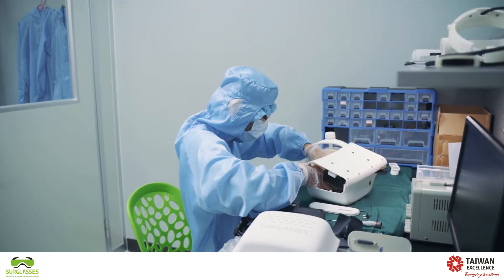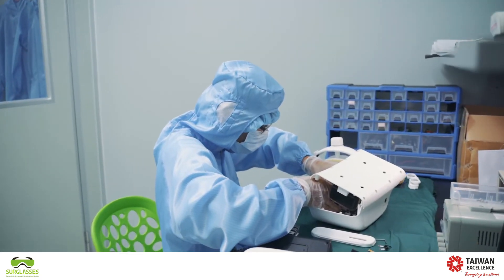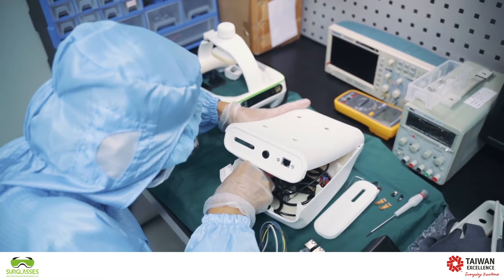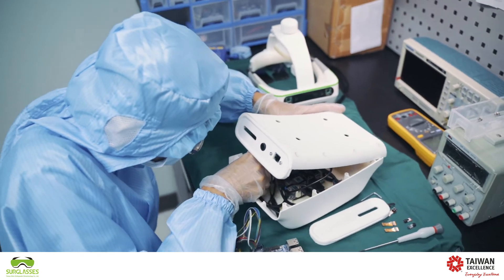4CX is an augmented reality glasses being used in surgical applications. The main advantage of 4CX is that it can be used with different medical equipment available in the market, for example with navigation systems as well.